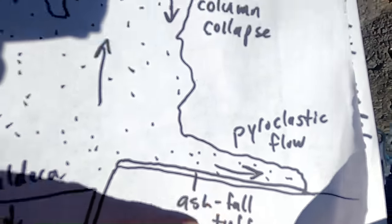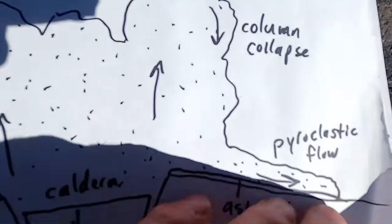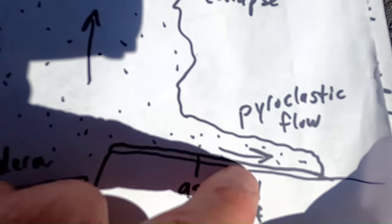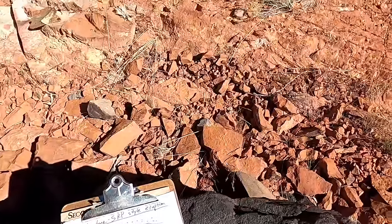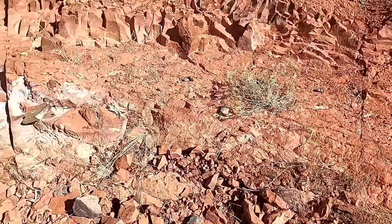Temperatures in these pyroclastic flows can reach as hot as 1,800 degrees Fahrenheit, or 1,000 degrees Celsius. Notice the ash fall tuff layer — that's the ash that fell during the initial phase, maybe a foot or two thick on the ground — and then these big pyroclastic flows come barreling across the landscape.